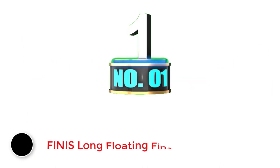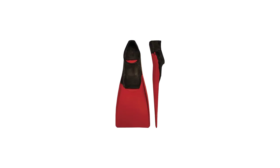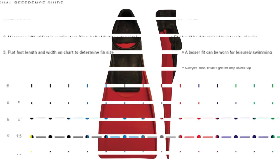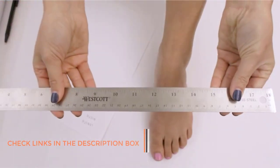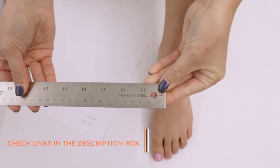Number 1: Finis Long Floating Fins. If you're looking to get in a solid workout and improve your swimming technique while also exploring the wonders of the sea, the Finis Long Floating Fins are the pair for you. The long blade is designed for maximum resistance and propulsion, while building leg strength and swim speed.